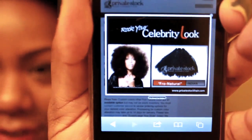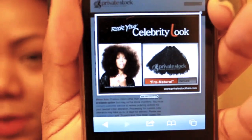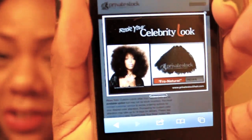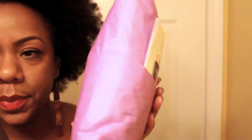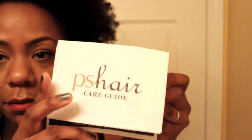This one is called Fro Natural and this one has no definite curl pattern, so that is the one that I was sent and that is going to mimic my natural 4c texture the best. It comes in a package like this, wrapped up in tissue paper, and then just tucked into the fold. In the front you've got her business card — privatestockhair.com — and also her little pamphlet or care guide.